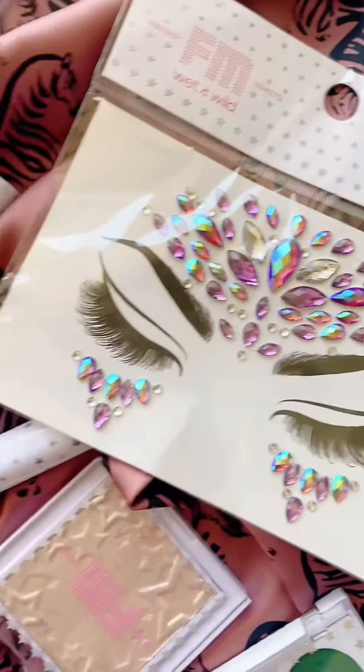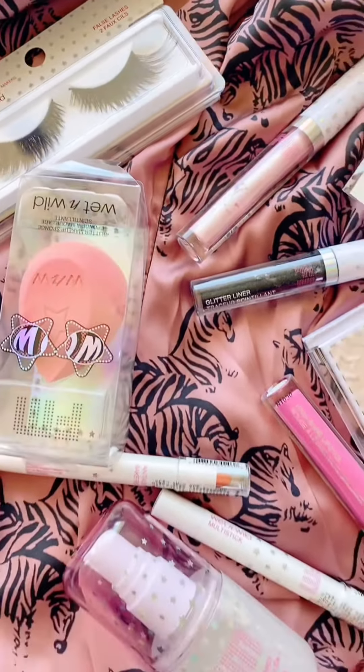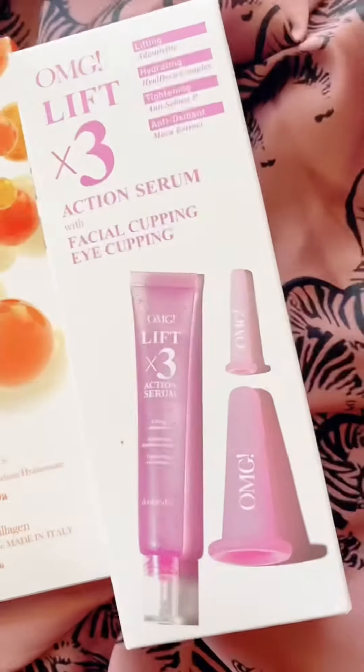The first package is from Wet n Wild Beauty. These are products from their newest collection, their festival collection. I do have a fun makeup tutorial coming up using all of these products, so stay tuned for that video.